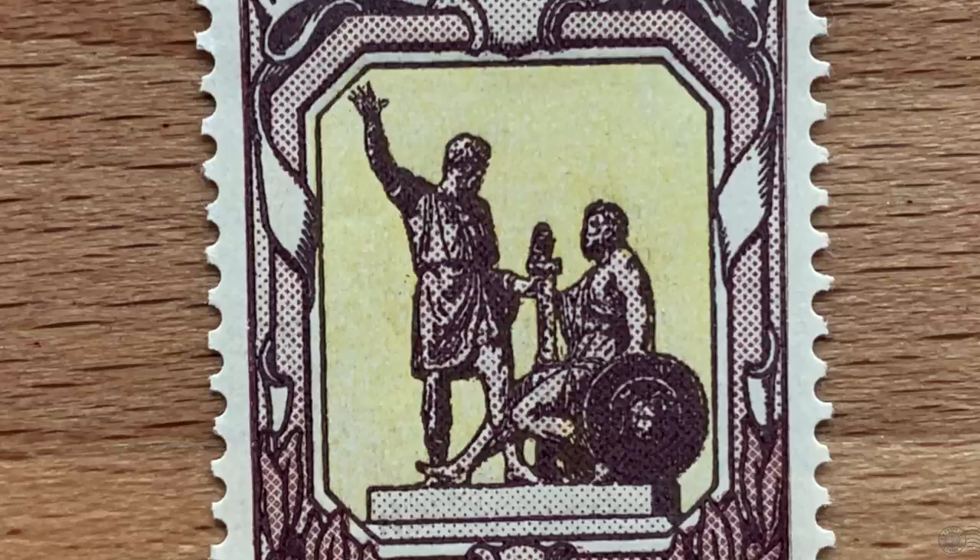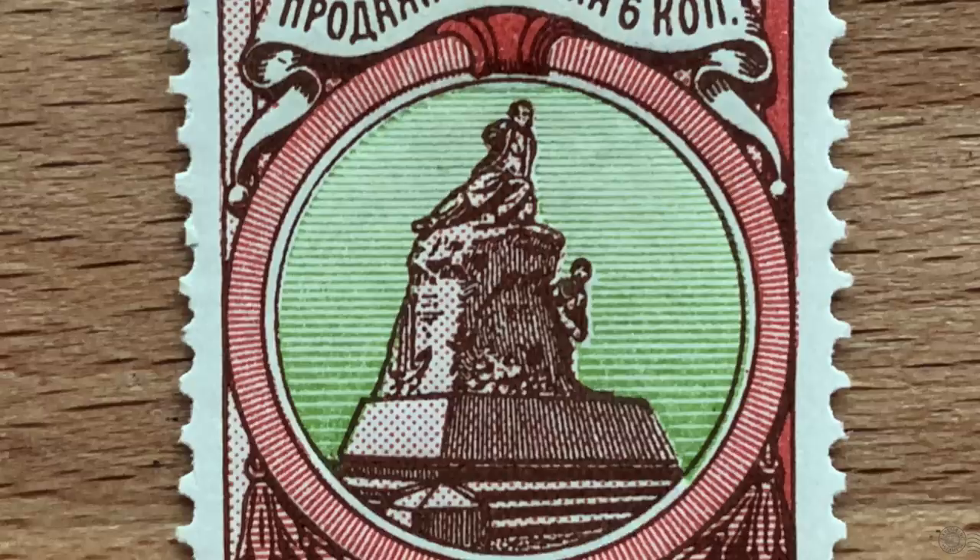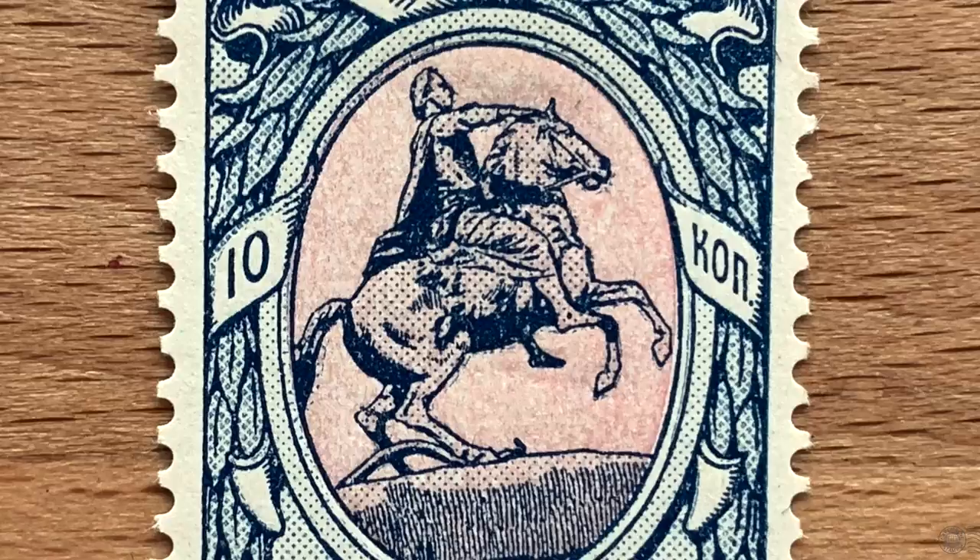The stamps conveyed a sense of pride, from 17th century heroes to the Crimean War — saviors of the motherland — and were issued in December of 1904 during a different war: a new and fierce war against the Japanese. This was the Russo-Japanese War.